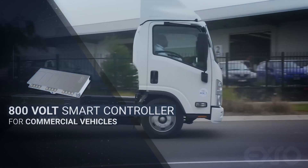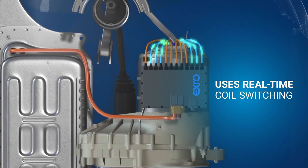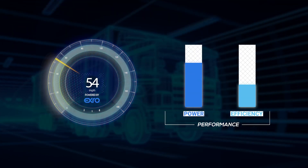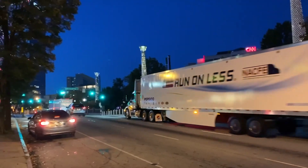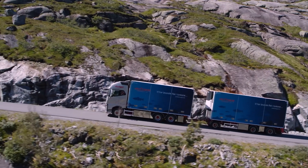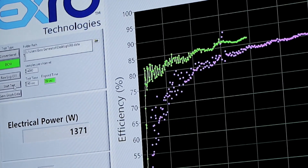Their 800-volt smart controller for commercial vehicles uses real-time coil switching to alter the performance and efficiency of an electric motor on demand. The result? Commercial and fleet vehicles improve gradeability and overall weight capacity and get more range from a single charge — and it's all done through the power electronics.